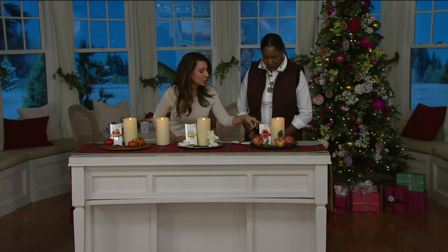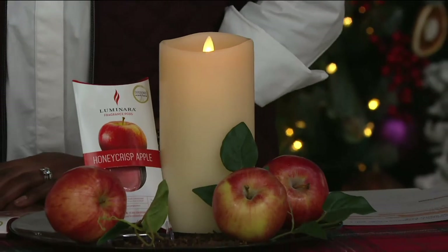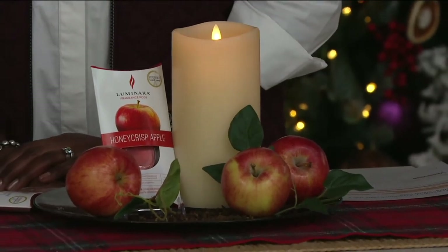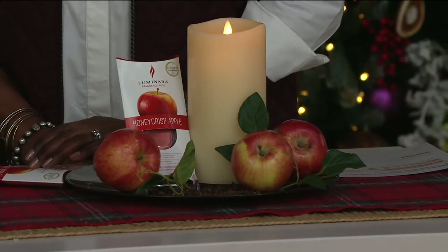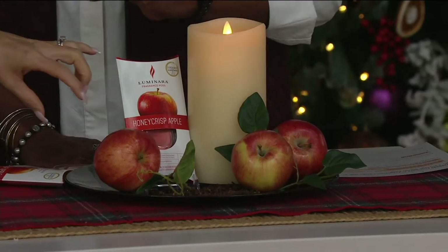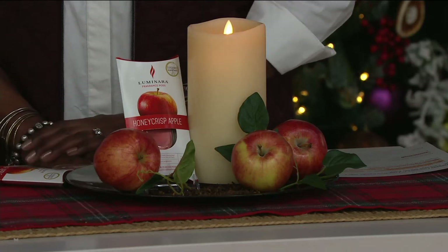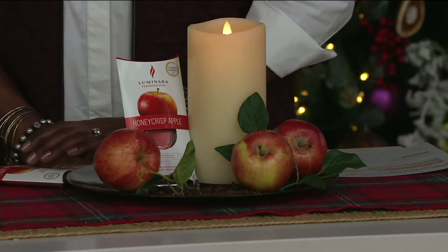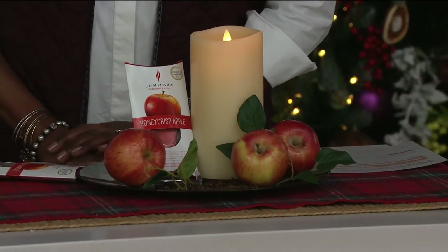And the Honeycrisp apple — oh my gosh — is my favorite. Apple is becoming such a full-time, year-round, beautiful scent. When you smell it, it's so clean and fresh; it actually smells like you're crunching on that apple. There are clean spices — you've got cloves and beautiful combinations. We're going to give you 200 hours of fragrance time with each pod.